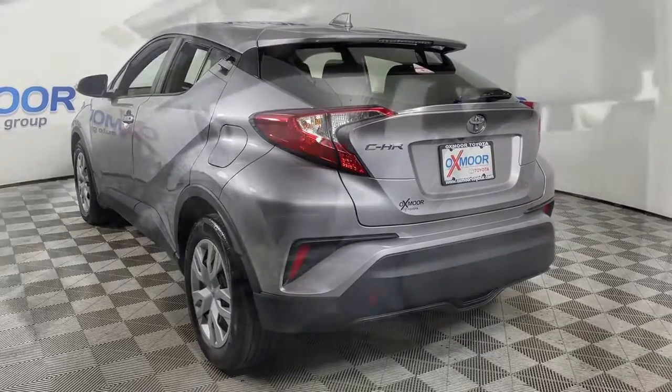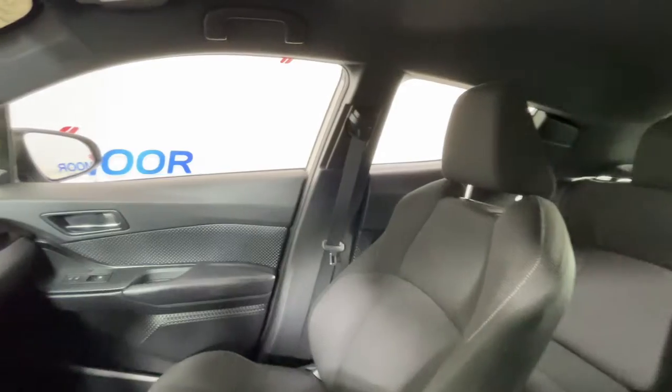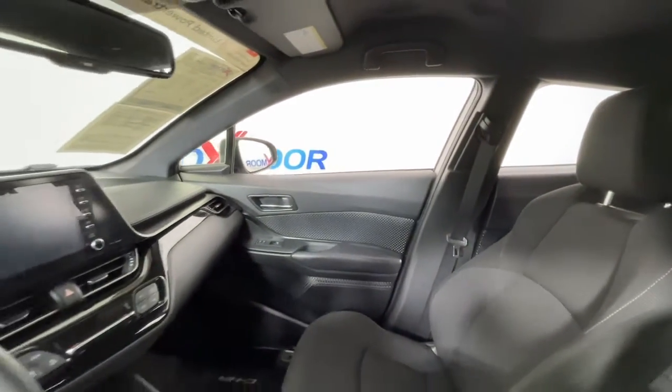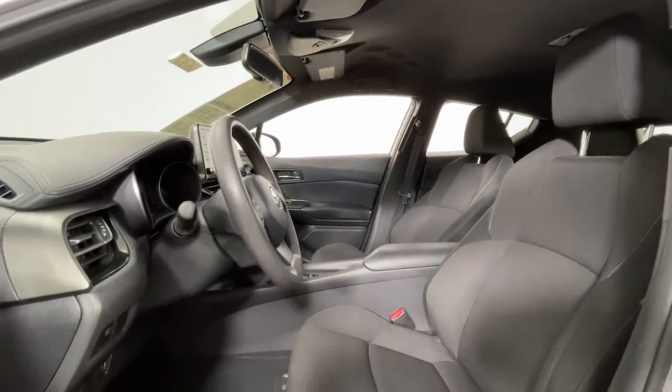Here's a bold, sporty Toyota C-HR that's got all the elements you need to express your unique sense of style. From its punchy looks, to its driver-focused interior, to its lively performance and smart safety tech.